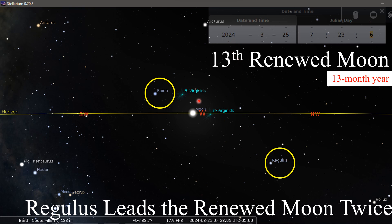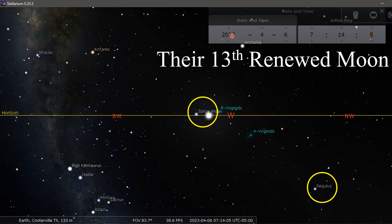You saw where Regulus led the renewed moon twice — will lead the renewed moon twice. If the weather is clear, I'll be able to get pictures. If all the equipment's working properly, I should be able to get a picture of the moon and Abib, not at morning because it would be too light, but earlier in the night — Spica would be much further behind the moon at that point because the stars travel much faster than the moon. Here again, here's their 13th month of 2023, and that pattern just does not hold true to the 13th renewed moon pattern I've been showing here.